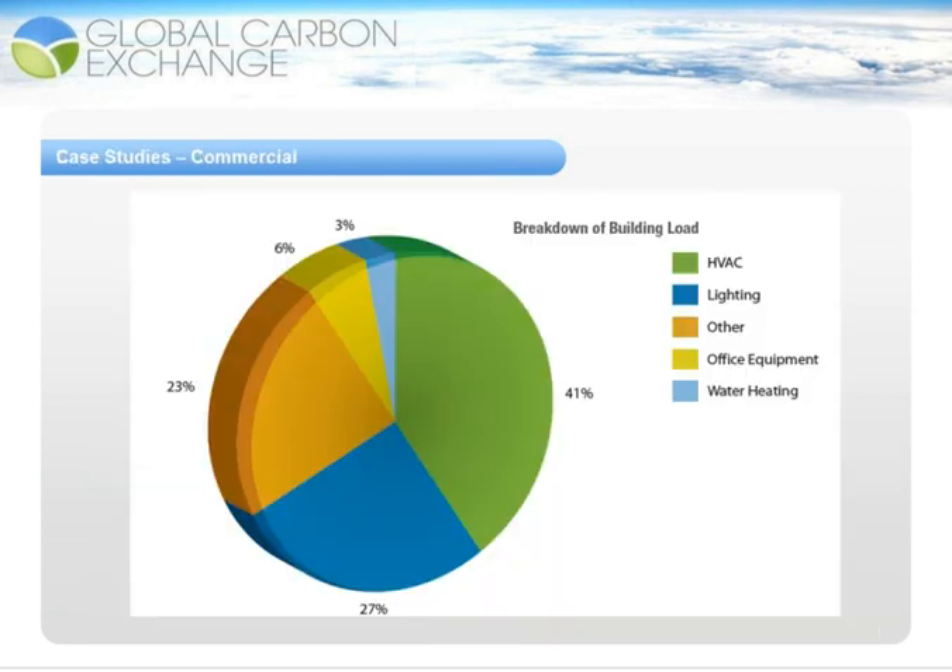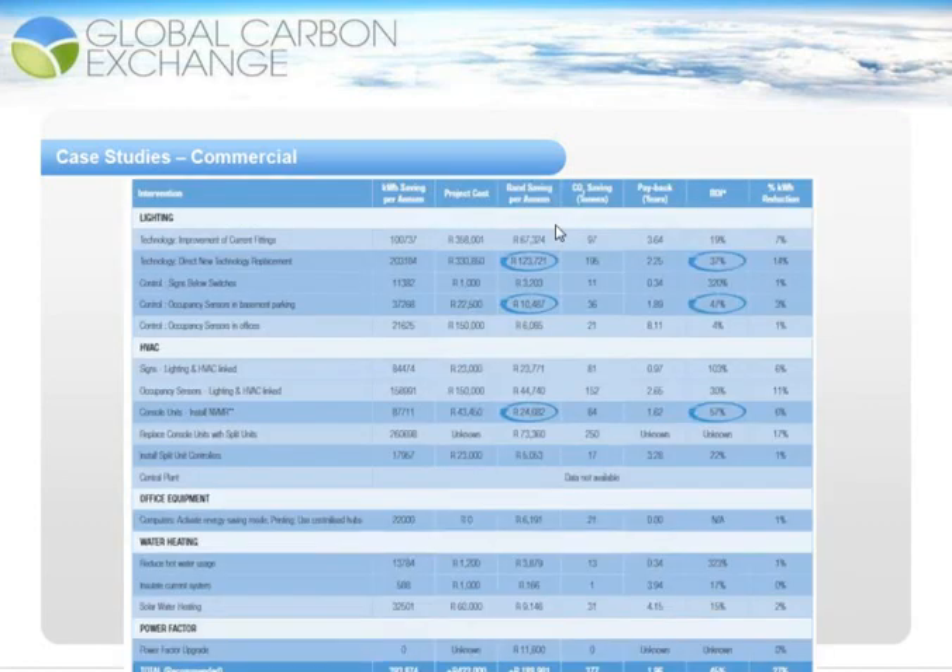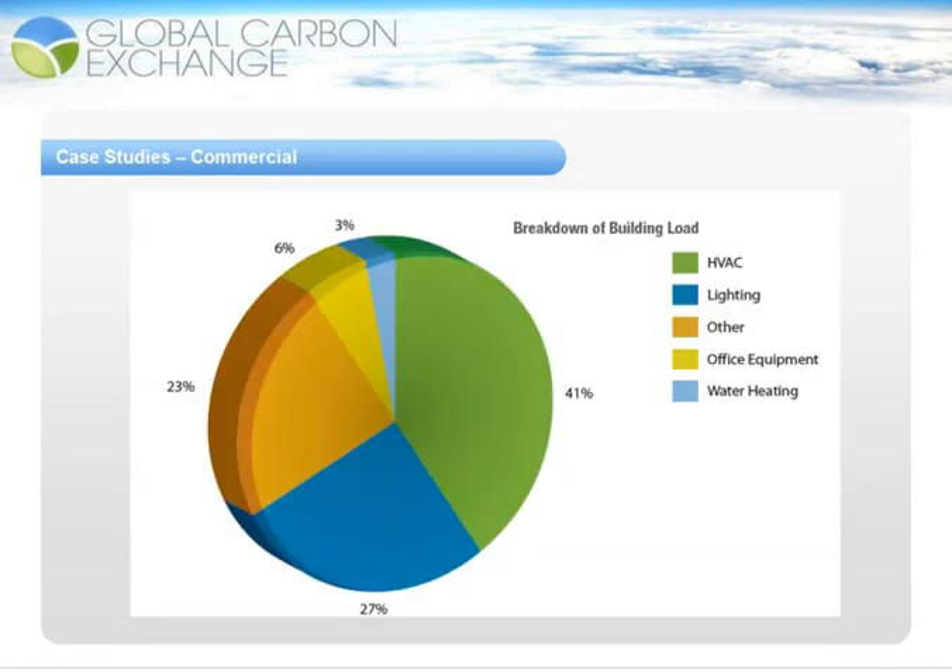The first case study is a commercial building. This commercial building shows that the significant load is HVAC, which is very standard for a facility in South Africa given the cooling environment. Lighting often accounts for around 20 to 30% of commercial building energy consumption, as well as office equipment and water heating.